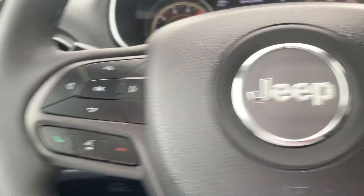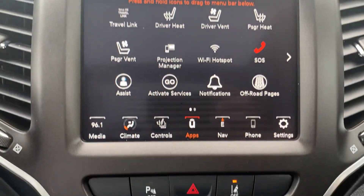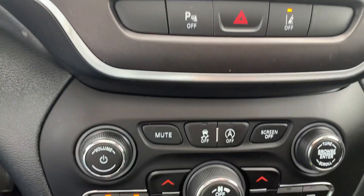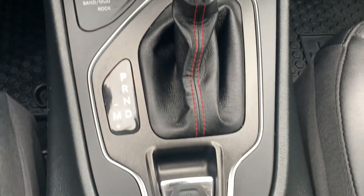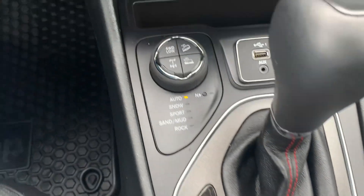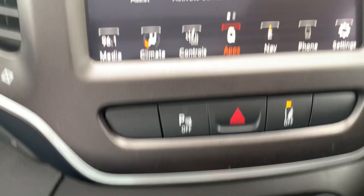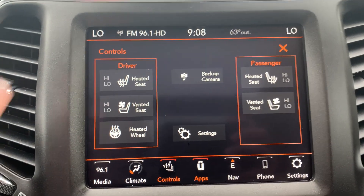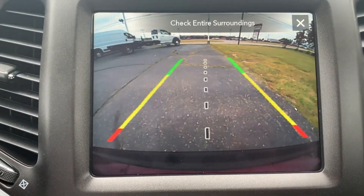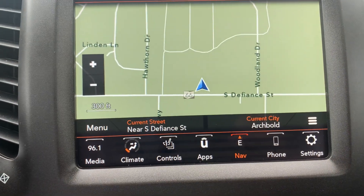Menu controls, cruise control, center stack. Got your terrain and four-wheel drive options, heated and cooled front seats, heated steering wheel, backup camera, and navigation.